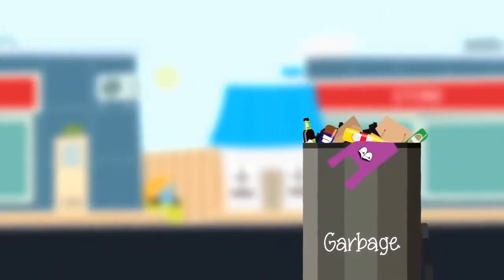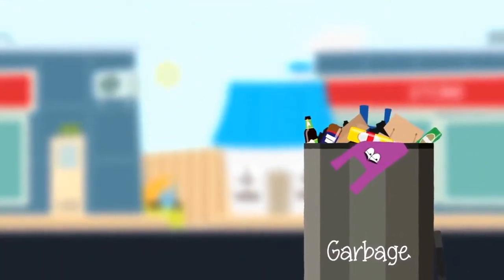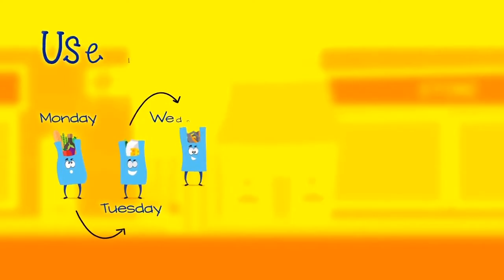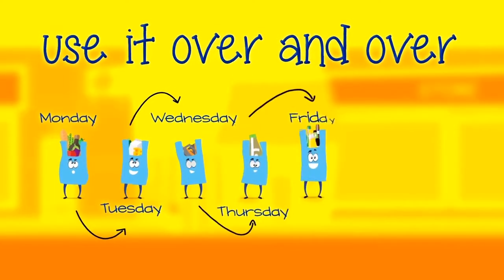As plastic bags are made from non-renewable resources, it's important that we manage them carefully and don't lose them as garbage. Even better is to make a bag and use it over and over to avoid the need to make a new one.